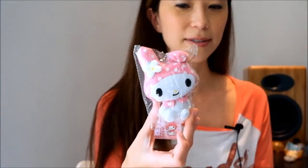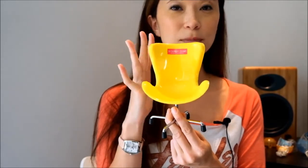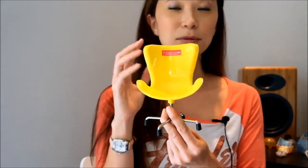First of all, My Melody plush — so cute. I saw a Daiso Japan on every corner and they had little chairs. This is perfect for your pullip dolls, Barbie dolls, Blythe, Licca — these are great.